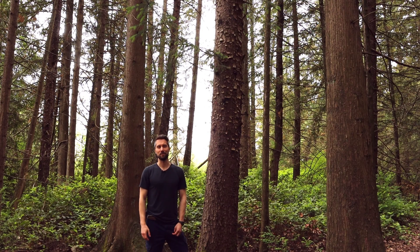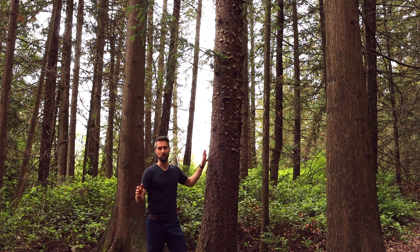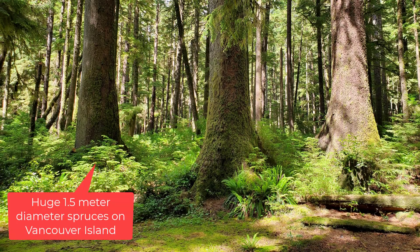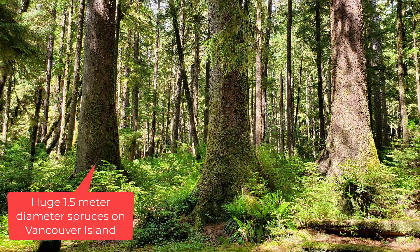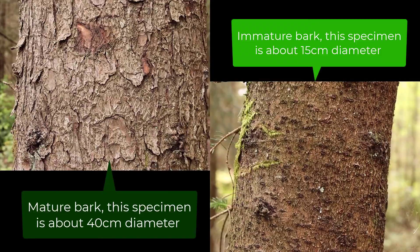Hey everyone, welcome back to Interviews with Plants. I'm Alex, and today we're talking to the Sitka spruce, scientific name Picea sitchensis. This is a conifer tree that can grow up to 70 meters tall and up to 2 meters in diameter. It's typically found in moist sites but can also be found in open areas, growing from low to middle elevations. This conifer is mostly found on the Pacific Coast.